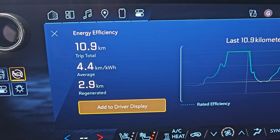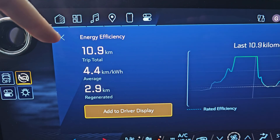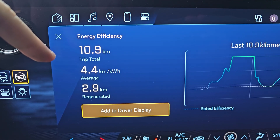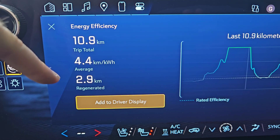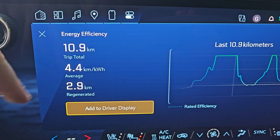Now that I've found this energy efficiency screen, I'm obsessed with it. I just went another 11 kilometers. This is crazy how much we're regenerating. Another 11 kilometers down the backcountry road, our average was 4.4 kilometers per kilowatt hour, and we regenerated 2.9 kilometers worth of energy. That's 27% — crazy good.